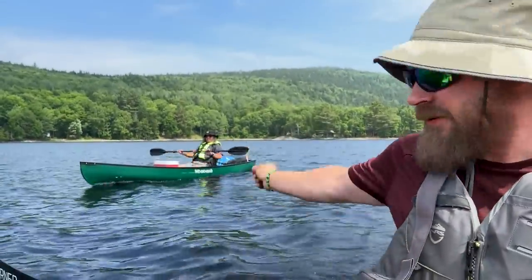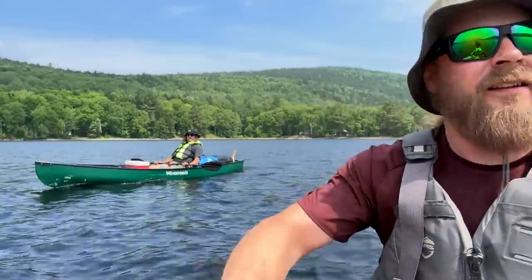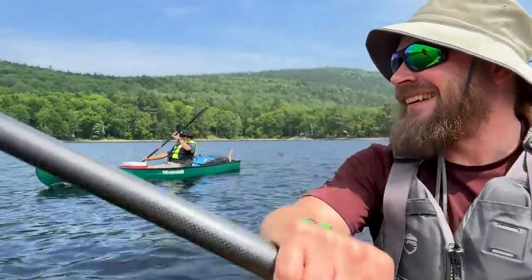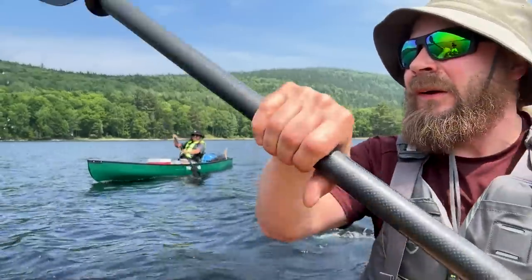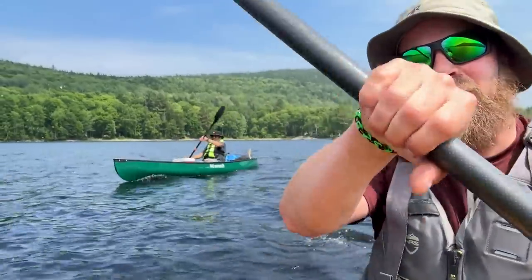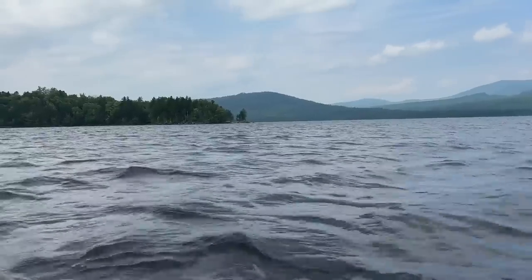Got my buddy Dave out here with me, right over there — in the Winona Fusion. Barely worn in, says hi. Dave has never camped on an island before, so we're clicking that off his bucket list this weekend. Got a nice little tailwind and cruising along. Digging it. I love this lake.